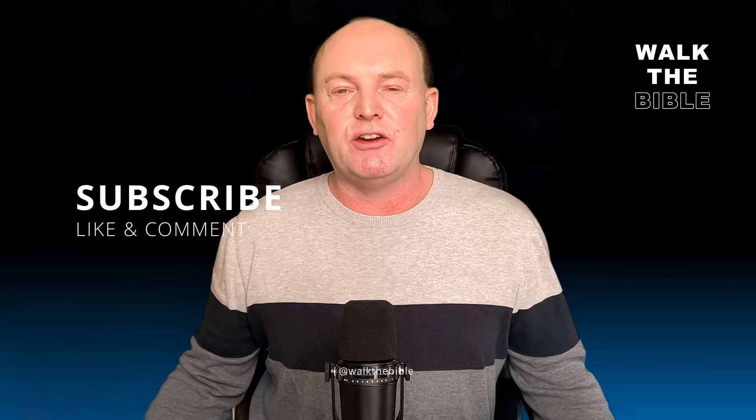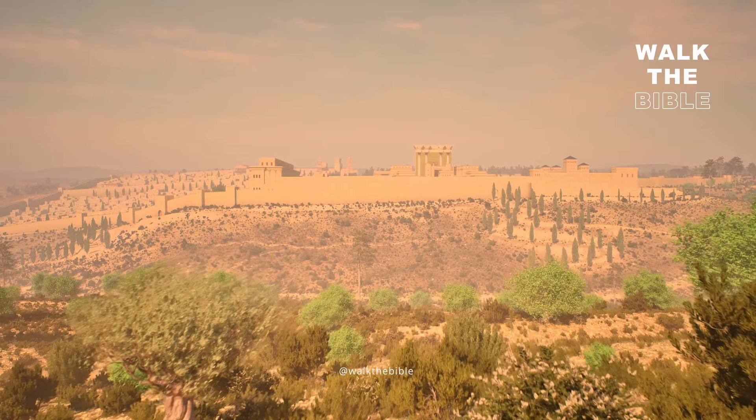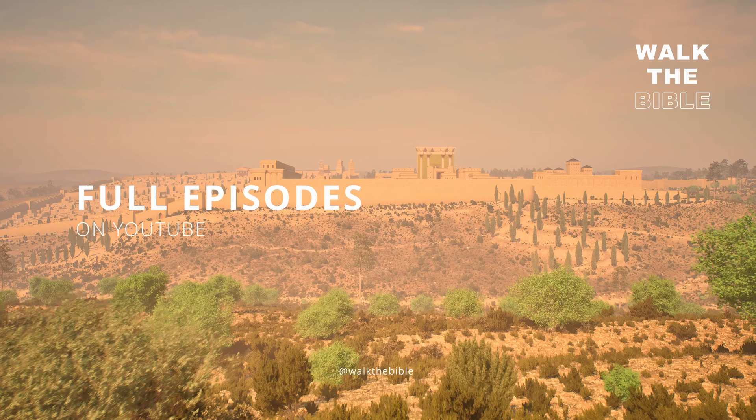Looking at that, it's really interesting because it shows you that the Third Temple in Jerusalem is going to have a lot of similarities to the Second Temple — the Temple that Jesus knew and visited.